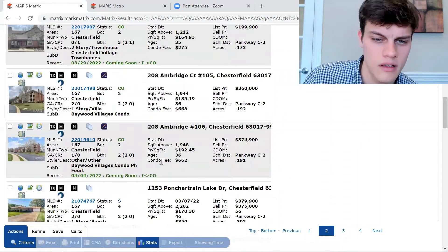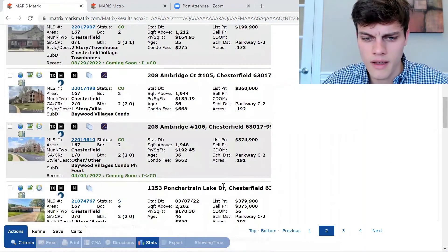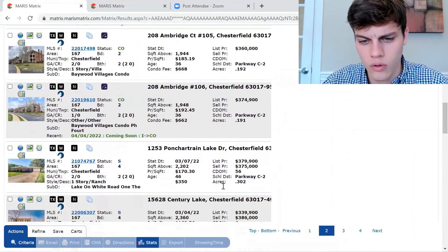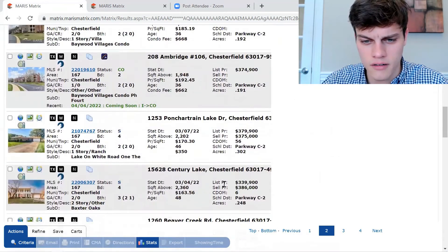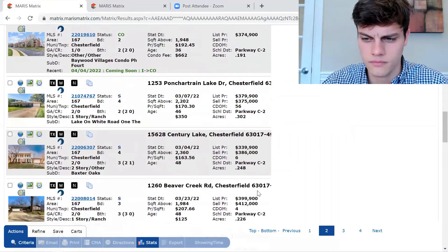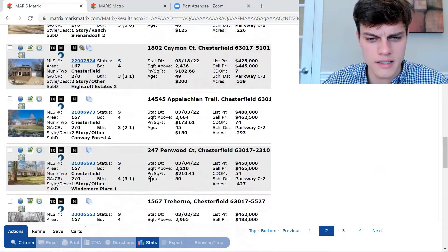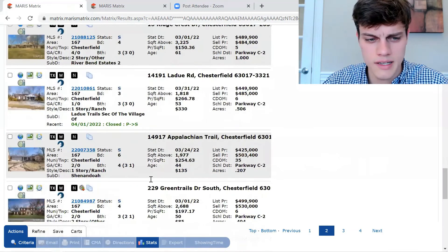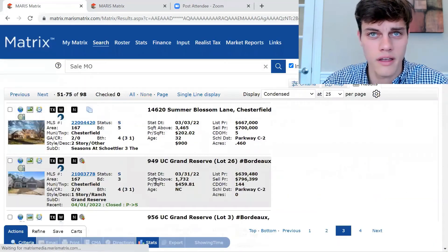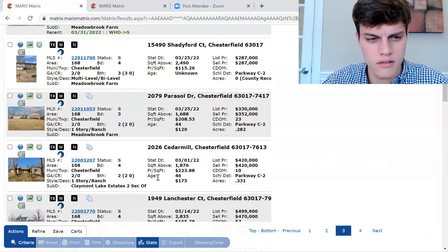Now we're getting into the ones that have sold during March. As you can see, there's the list price and then the sale price so you can see what it actually sold for. Overall you're going to see a trend of selling higher than the asking price. I'm going to scroll through these so you can get an idea of what has sold recently without going into too much detail.